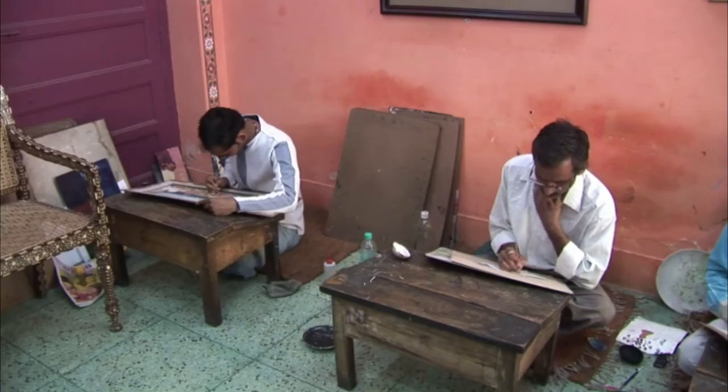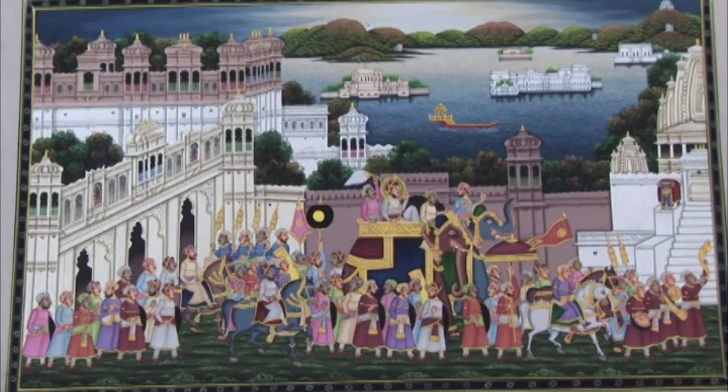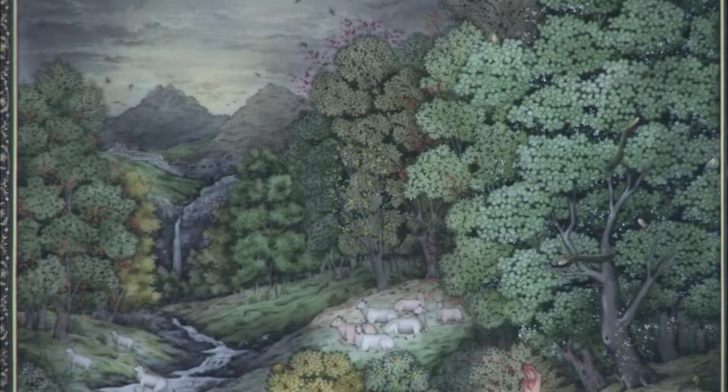An apprentice painting on silk will cost about a fourth of what a master's work on silk will cost. A painting on camel bone will cost three to four times what a silk painting will cost.